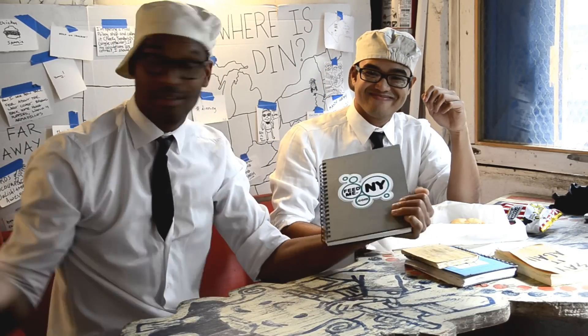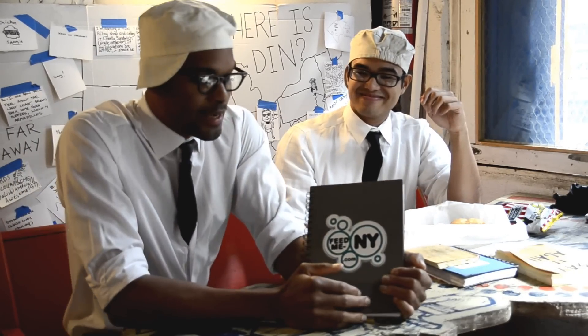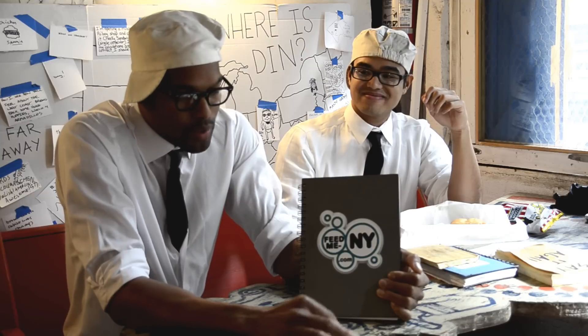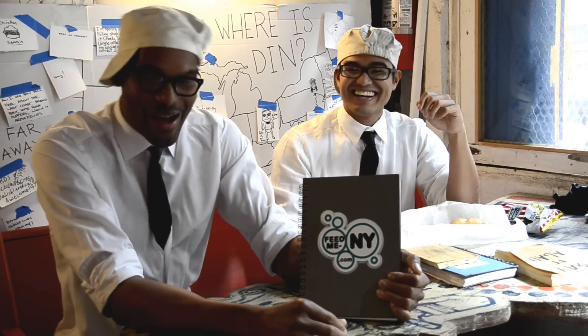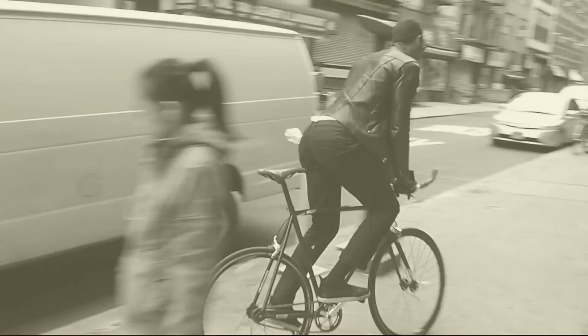I'm Dint. This is our establishment, Cheeky Sandwiches. I want to shout out this cool company — feedmeny.com. You've just been fed.